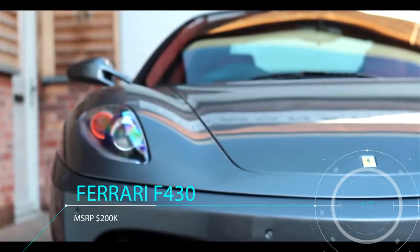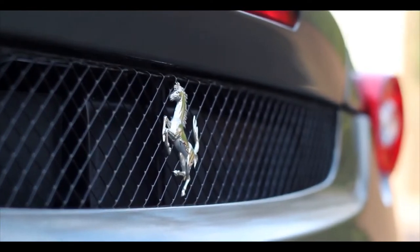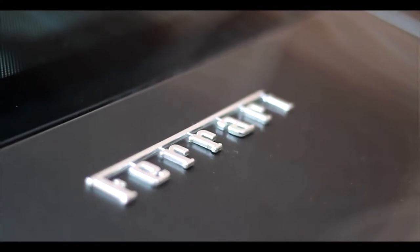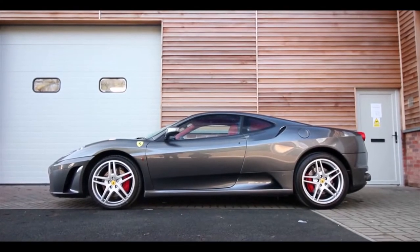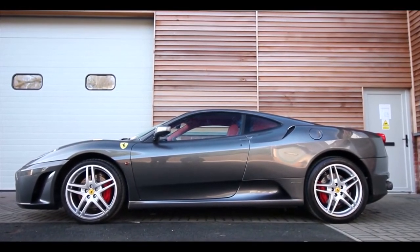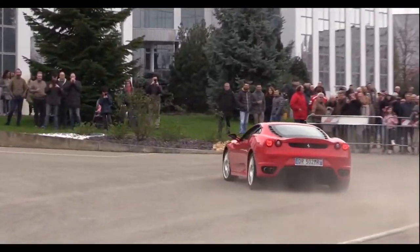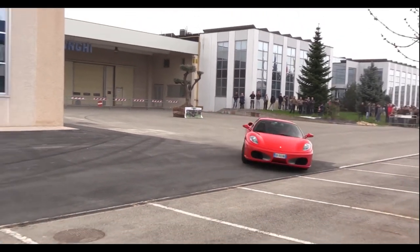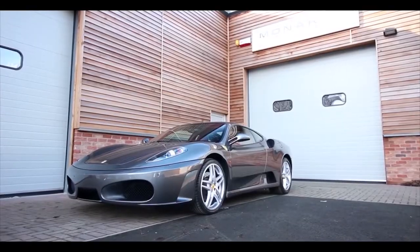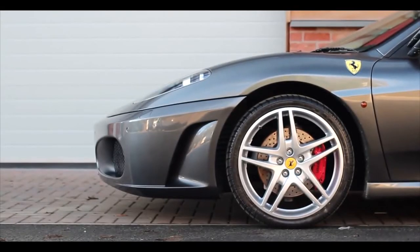Coming in at number 8 is the Ferrari F430. Produced from 2004 to 2009 with an original MSRP of around $200,000, it now sits on the market for as low as $75,000 — again about 60% off original MSRP. Being the successor of the popular 360 Modena, which currently sits at around $60,000 to $80,000, it seems like a really good buy. The F430 features a 4.3-liter V8 producing 483 horsepower, a top speed of 196 mph, and a 0-60 time of 3.6 seconds.